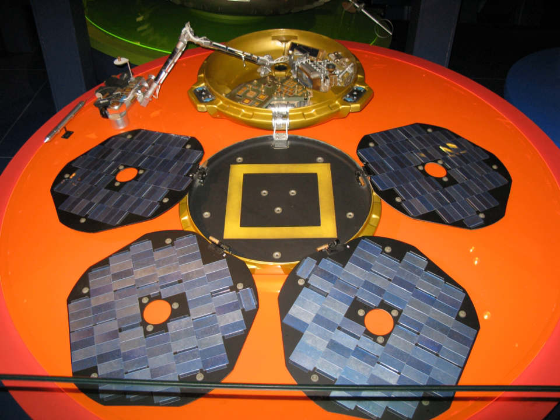Beagle 2 has a robotic arm known as the payload adjustable workbench (PAW), designed to be extended after landing. The arm is 109 cm long when fully extended and can reach about 70 cm to the nearest rocks. The PAW contains a pair of stereo cameras, a microscope, a Mössbauer spectrometer, an X-ray spectrometer, a drill for collecting rock samples, and a spotlamp. Rock samples were to be passed by the PAW into a mass spectrometer and gas chromatograph — the GAP — to measure the relative proportions of different isotopes of carbon and methane, which could have revealed whether the samples contained the remnants of living organisms.